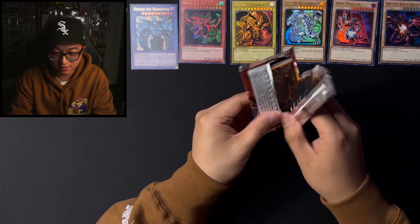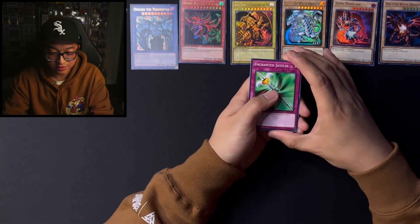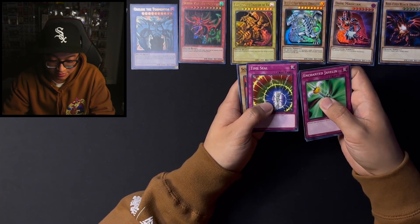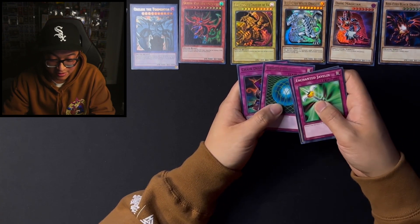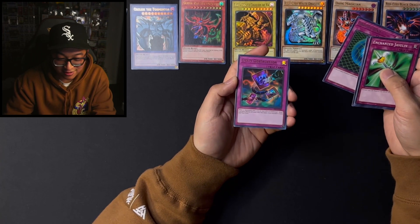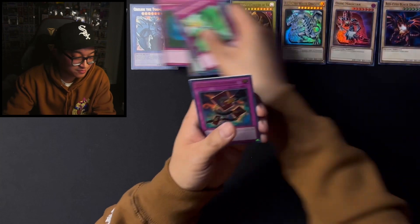And Feral Servant — you can get a Buster Blader, that would be super dope actually. Enchanted Javelin, some throwback right there. Seven Complete, Time Seal — whoa, that's nice. Science Soldier, Gravity Bind — whoa, and a Chain Destruction Ultra! Look at that. Wow. Chain Destruction Ultra. Wow.